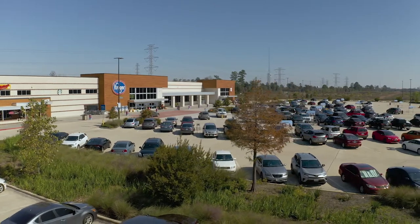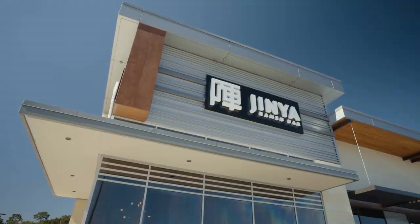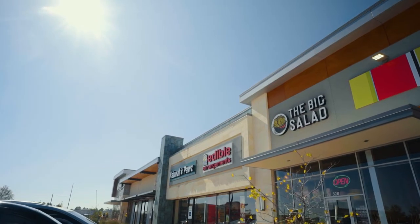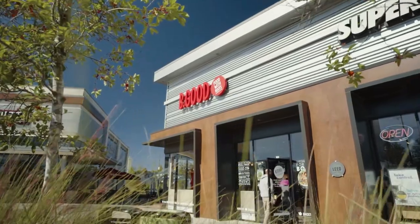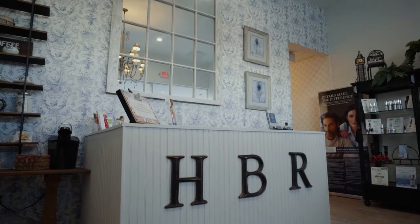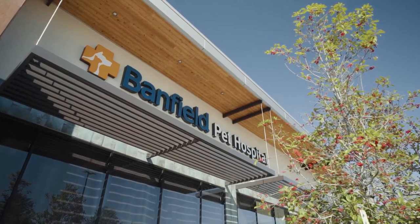The Kroger-anchored shopping center features a lot of diverse restaurants that are first to market. It also includes a blend of beauty retailers as well as pet-focused retailers.